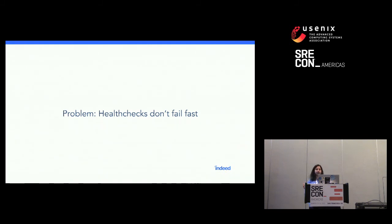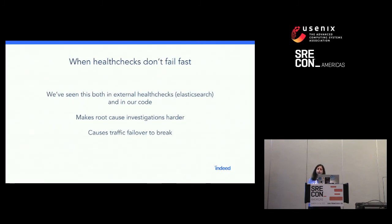A subtly different but related problem we've seen is health checks that don't fail fast. We've seen this both in external health checks like Elasticsearch as well as in our own code. We introduce latency using Sloth between an application and a backend service, and the health check doesn't fail — but it doesn't pass either. It just takes a really long time to load because the health check itself doesn't have proper timeouts when trying to establish a connection to the backend service. This makes root cause investigations harder: users notice something is wrong, they tell you, but when you go to the health check page, the page doesn't load — so you just know users are complaining without knowing why.